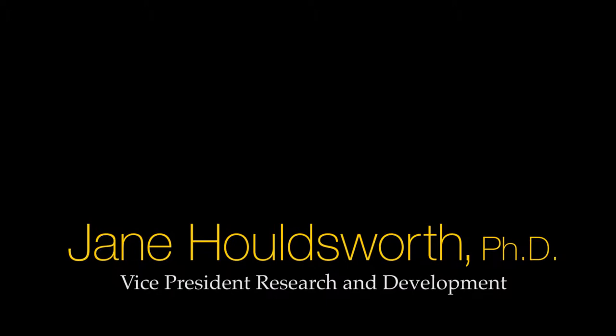My name is Jane Holdsworth. I'm Vice President of R&D at Cancer Genetics. MAPPA was a product that we developed a few years ago, and it was designed in order to be able to profile genomic gain and loss in mature B-cell neoplasms.